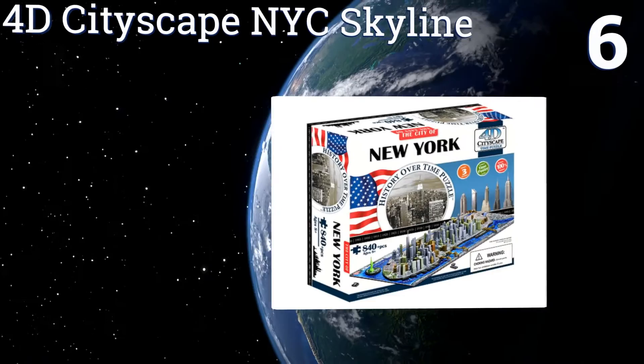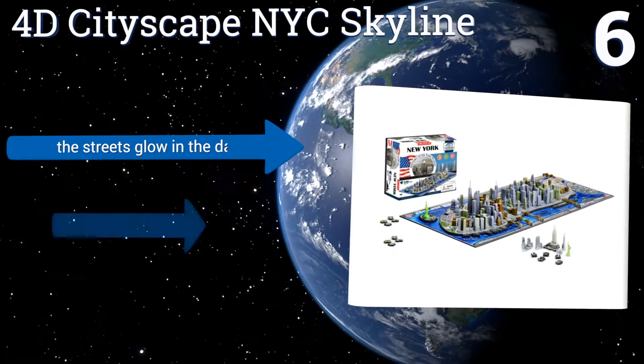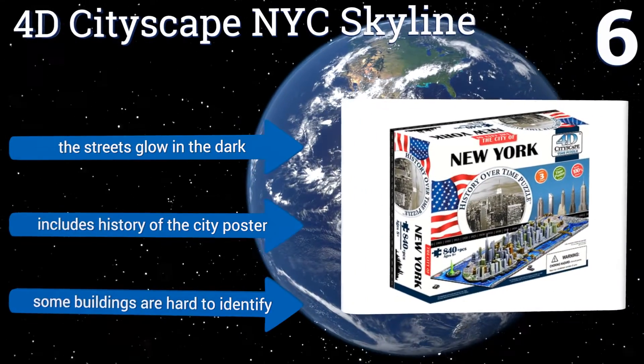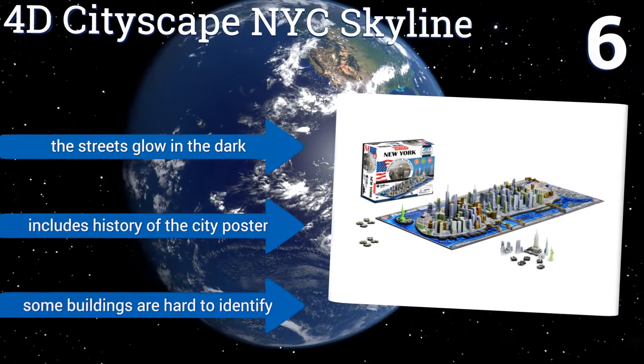Moving up our list to number six, the 4D Cityscape New York City Skyline includes 120 plastic buildings that show the city as it appeared as far back as 1812, but it also features newer structures like the Freedom Tower and the World Trade Center, giving it an evolving, living history kind of feel. The streets glow in the dark and it includes a history of the city poster, however some of the buildings are hard to identify.